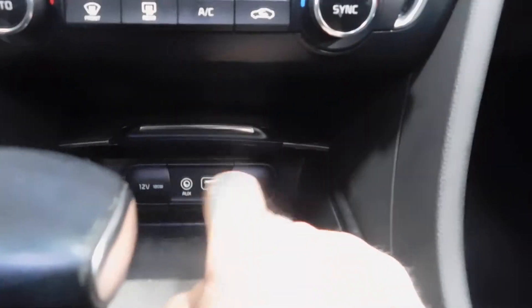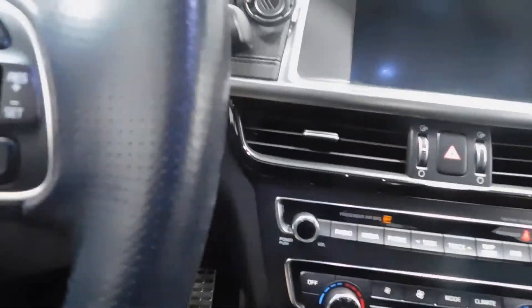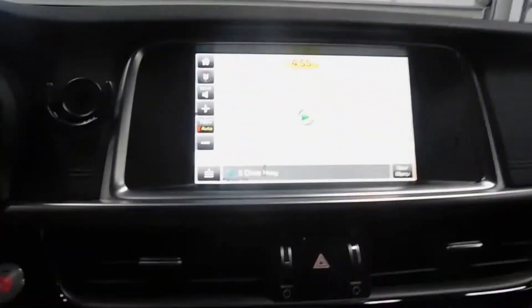Cup holders, USB, auxiliary, two power outlets, dual climate control, push button start. It also has a long panoramic sunroof right there — it goes all the way back. For the sake of time and the glare I'm not going to open it, but it does work.